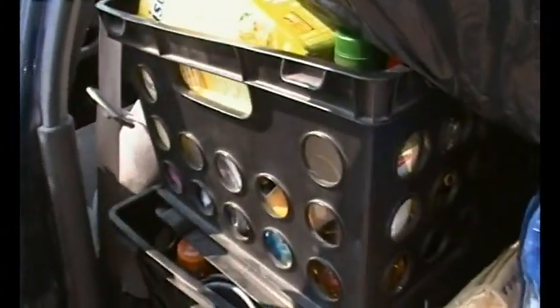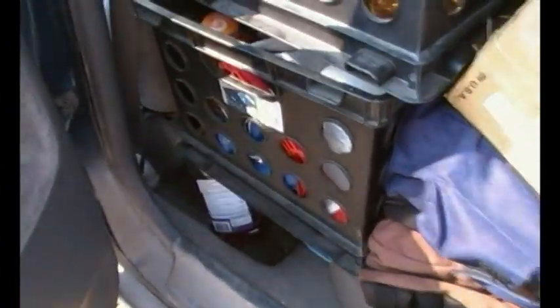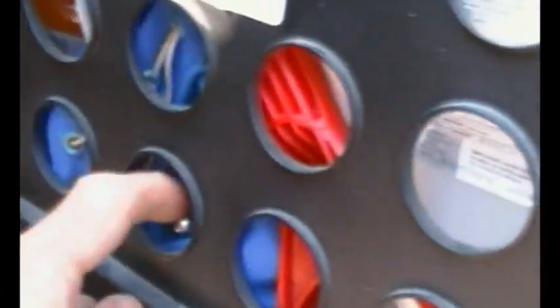That is my canned goods — food basically, boxes and cans. That down there is mostly unused items, this crate. Got some tools right there, a little tool bag. That's not Gatorade — that is windshield washer fluid. That's mouthwash.